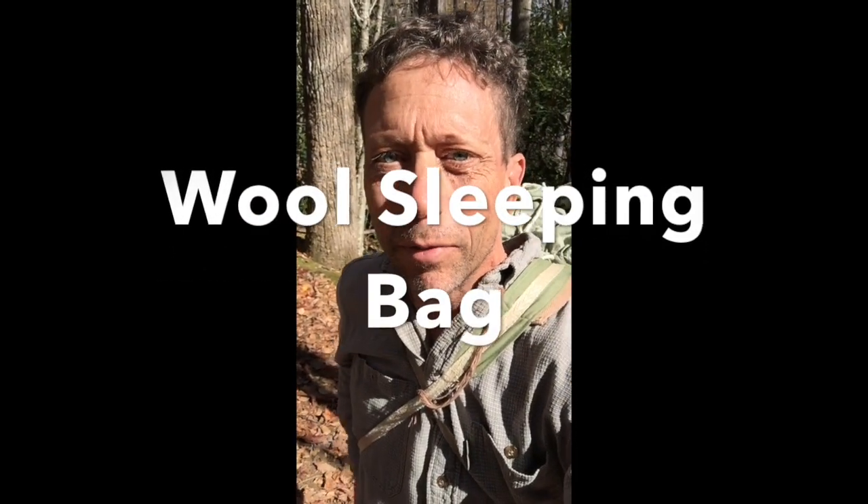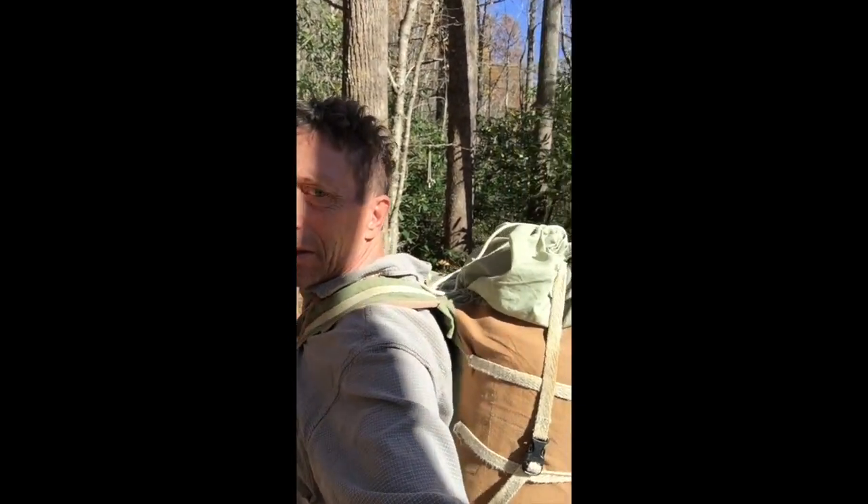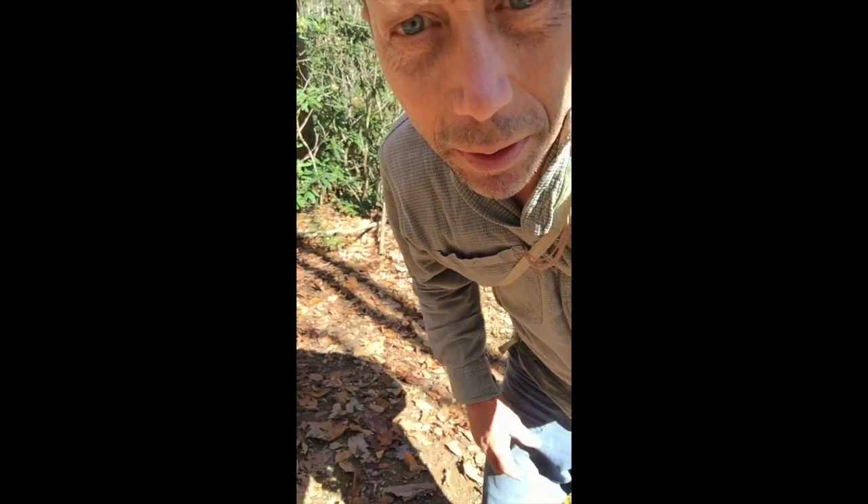Welcome to the Lucky Sheep organic wool sleeping bag — the first organic natural fiber sleeping bag on the market that's light enough to carry backpacking. I'm carrying two of the Lucky Sheep sleeping bags in this backpack here and I'm going to take them out and show you how they work.